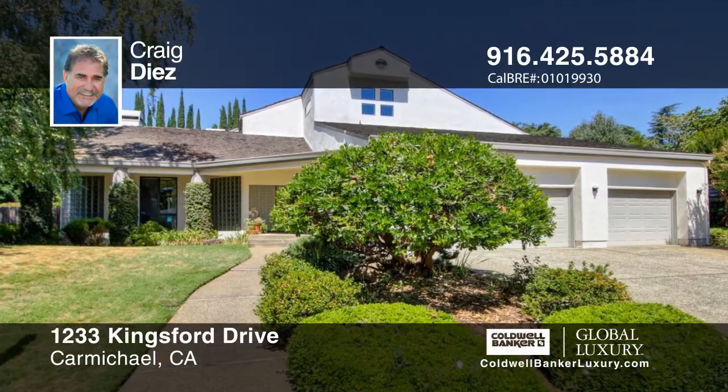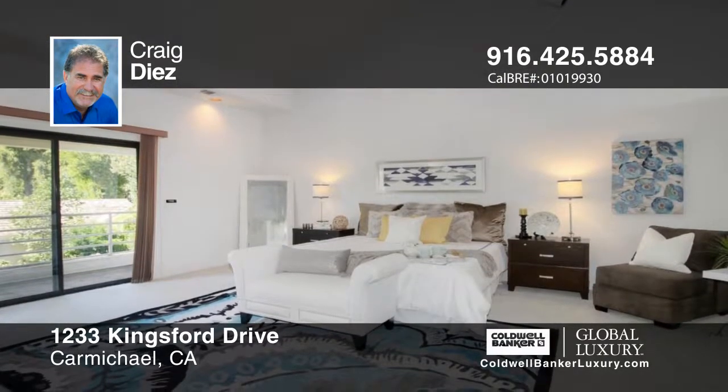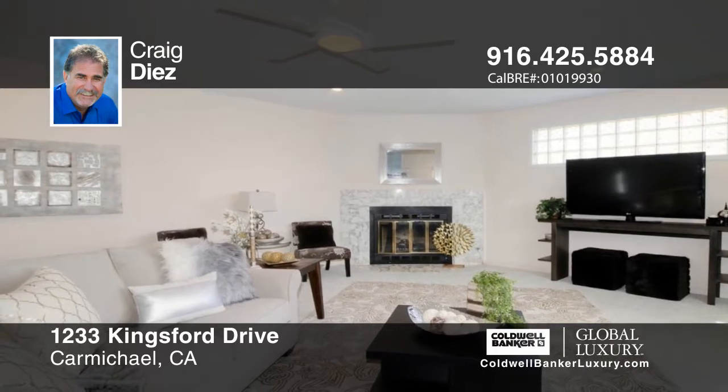From its stunning entryway to its timeless contemporary design, complete with custom finishes throughout, this 5,000 square foot residence captures the best of fine living. A generous floor plan of six bedrooms and five baths allows everyone their own space.